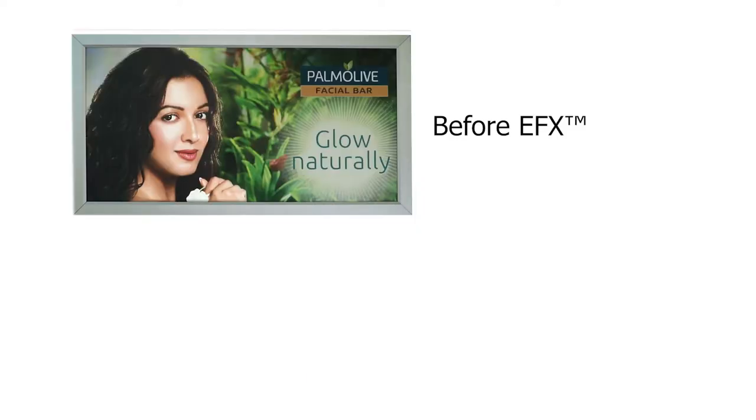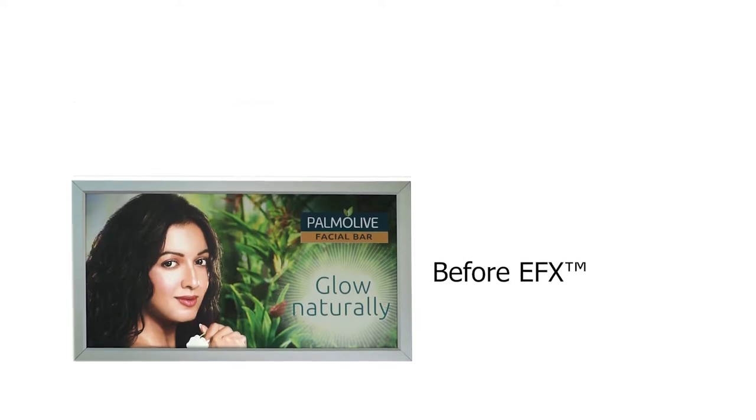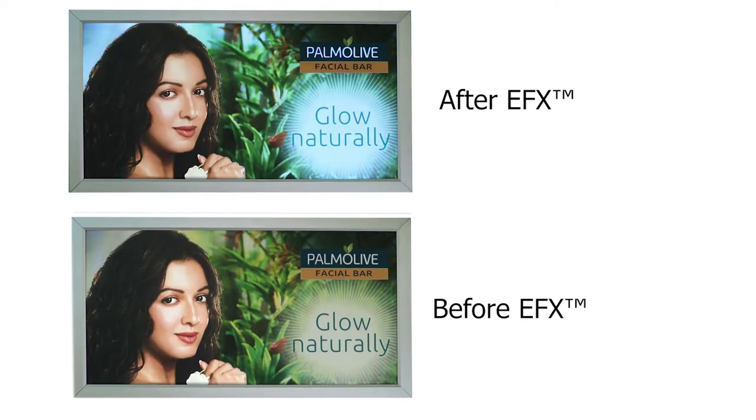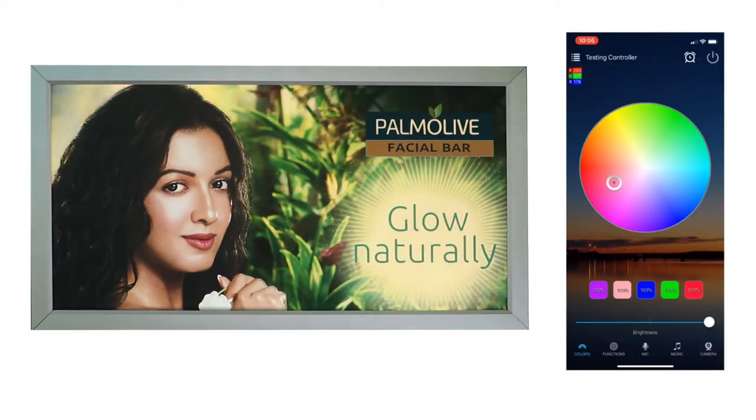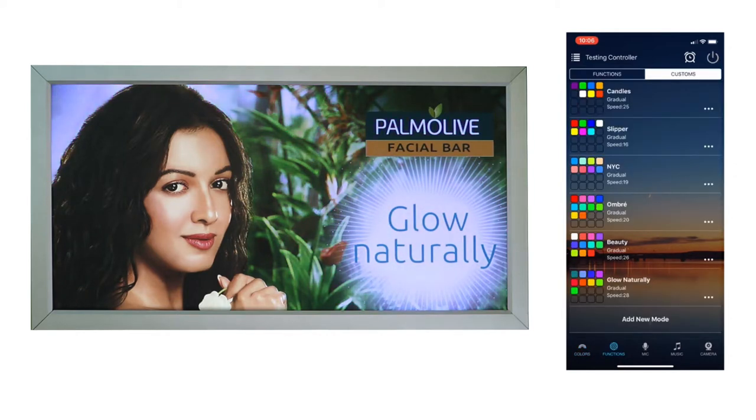Why settle for ordinary advertisements when EFX can turn your printed ads into riveting displays full of the vibrancy of life? With EFX's unique display system, use a smartphone to choose the colors you want to see, in the order you want to see them.